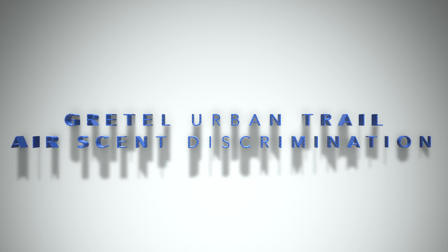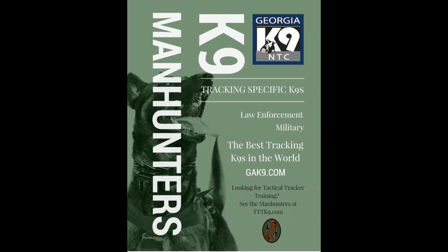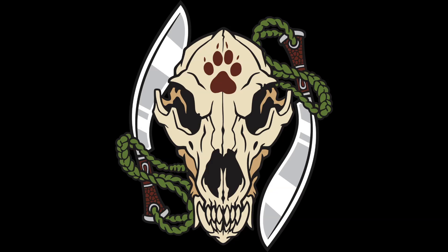Good morning everybody and welcome to another GA canine training video. Today we're featuring handler David Paulus and canine Gretel working on an urban trail in a shopping center.